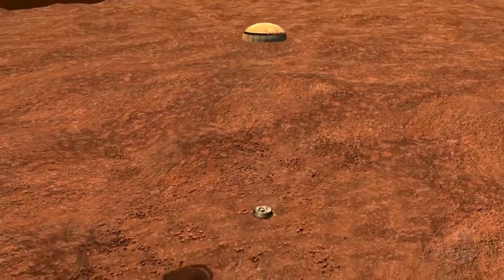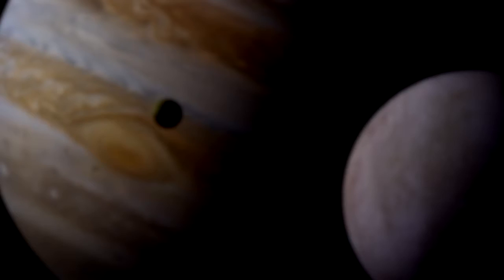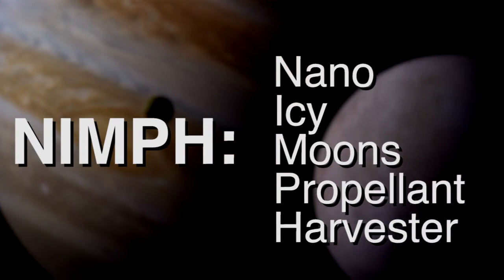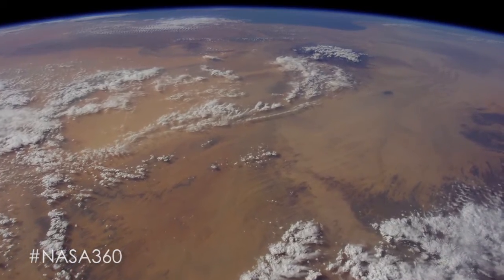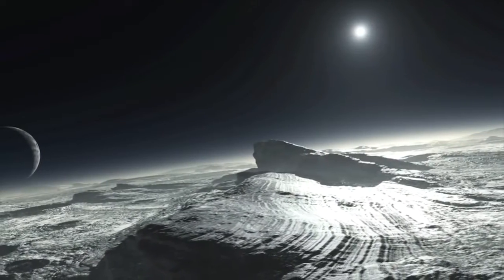So what we try to do is decrease each of those items that have to land on the surface. The NIMF system combines in-situ resource utilization, miniaturization, and electric propulsion. We also look at ways to reuse assets we've already put in orbit in order to reduce the cost of these missions and return samples from any icy surface.